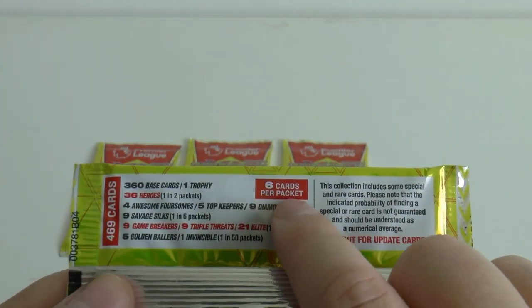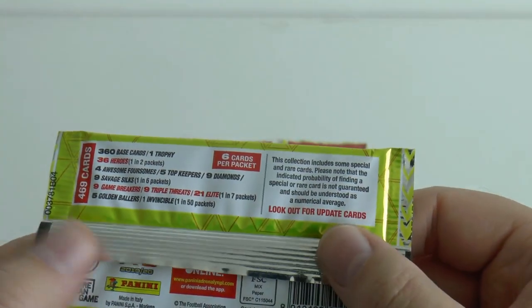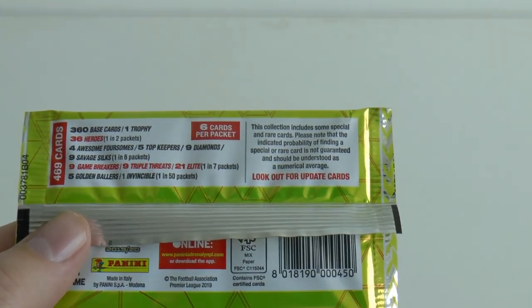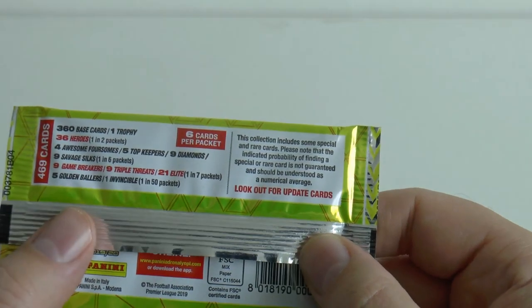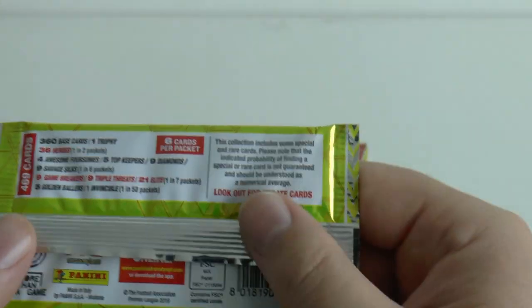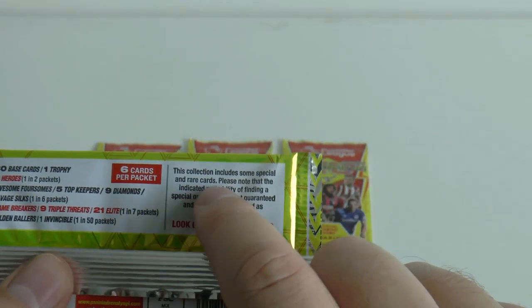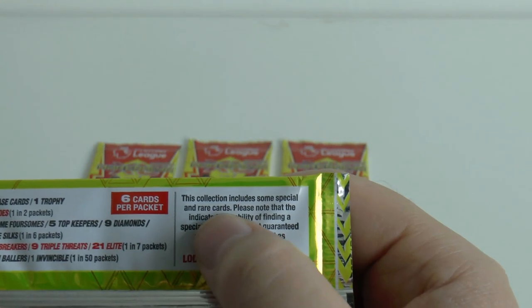Each packet contains six cards, it costs £1 in the United Kingdom. They're only released in the United Kingdom, although you can get them online if you're watching from outside the United Kingdom - I know a lot of you subscribers are outside the UK. And if you look in the top right here, it says this collection includes some special and rare cards - please note the indicated probability of finding the rare card is not guaranteed.